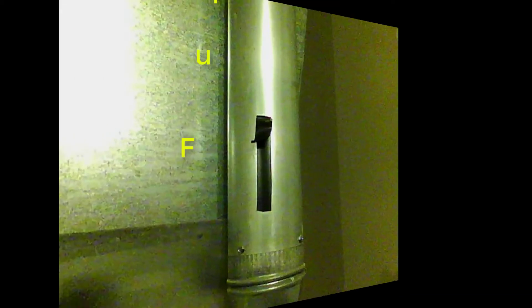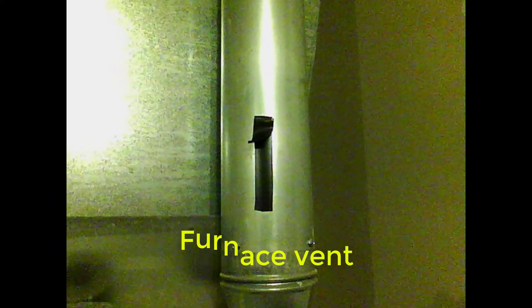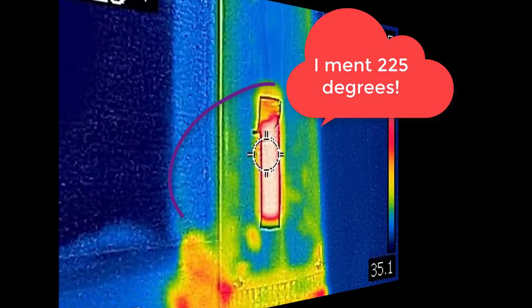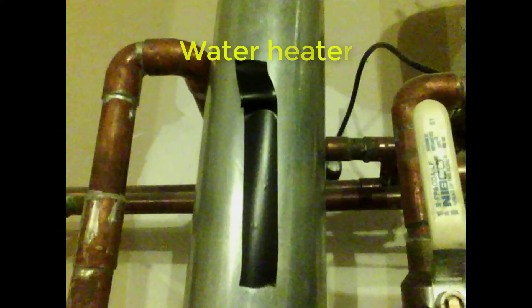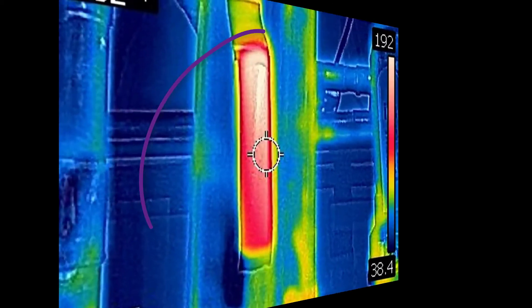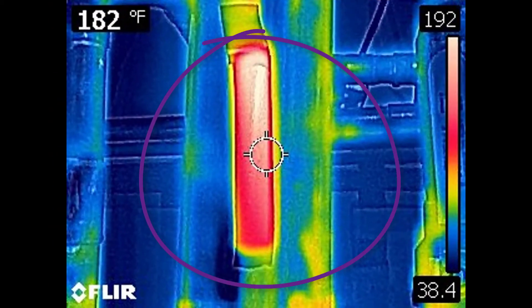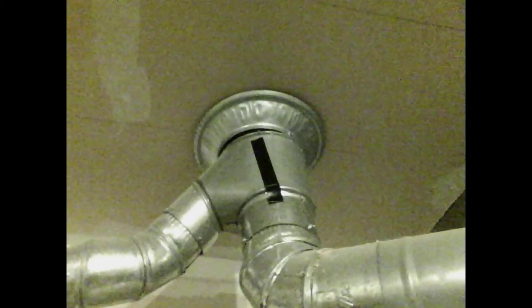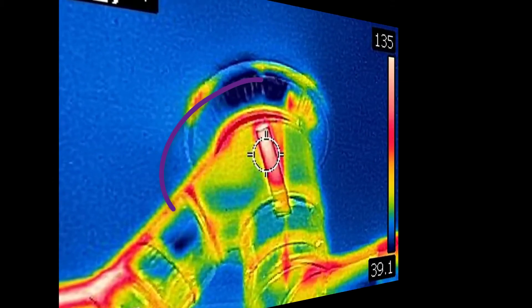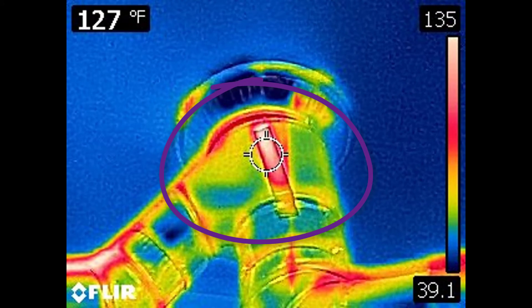So I took some temperature measurements. At the furnace, we have 122 degrees after letting it run for a bit. Over at the water heater, the temperature was at 192 degrees just coming out of it. And where they both connect by the ceiling, I took a temperature reading there and it's 135 degrees. So there's a significant difference between the temperature leaving the unit and reaching the ceiling.